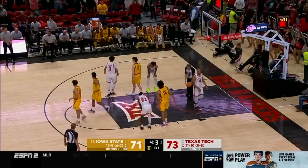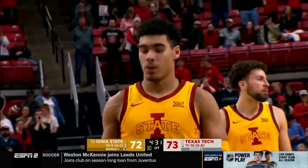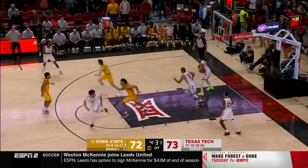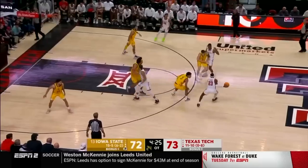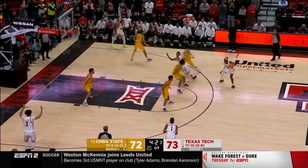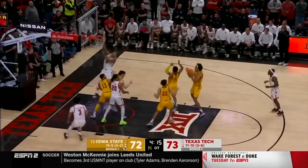Lipsy, the freshman, calmly knocks down the first free throw — the second one goes off to the left. Tech with a one-point lead and the ball, looking for their first win in Big 12 play after eight straight losses. Harmon short.